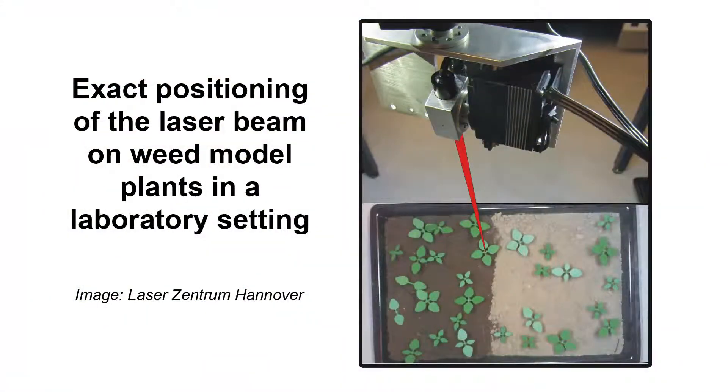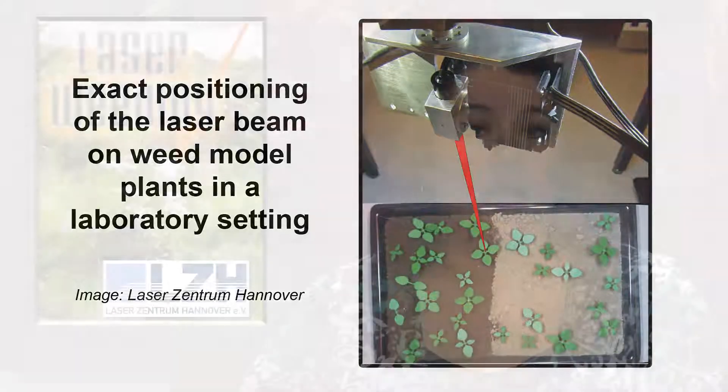Lasers can be used to selectively fight young weeds, report researchers in Hanover, Germany. Lasers are seen as an environmentally safe alternative to chemical pesticides. By using an exact selective beam at a wavelength of 10.6 microns from a CO2 laser, weed growth can be impaired by destroying the plant's sensitive growth centers. A stereo camera system is used to recognize the plants and optimize the position of the beam. Current lab results show that a minimum dose of around 35 joules is necessary to kill seedlings, and this laser energy can be exactly and effectively adapted to the plant species and growth stage.